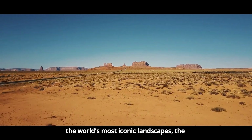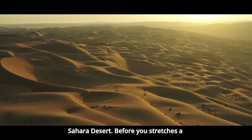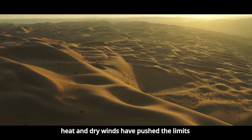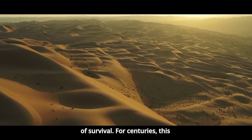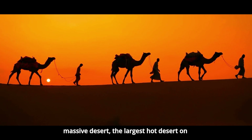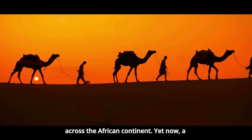Imagine standing on the edge of one of the world's most iconic landscapes, the Sahara Desert. Before you stretches a vast sandy expanse where the relentless heat and dry winds have pushed the limits of survival. For centuries, this massive desert, the largest hot desert on earth, has shaped the lives of millions across the African continent.